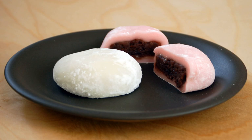Some versions contain whole pieces of fruit, mixtures of fruit and anko, or crushed melon paste. Some are covered with confectioner's sugar or cocoa powder.